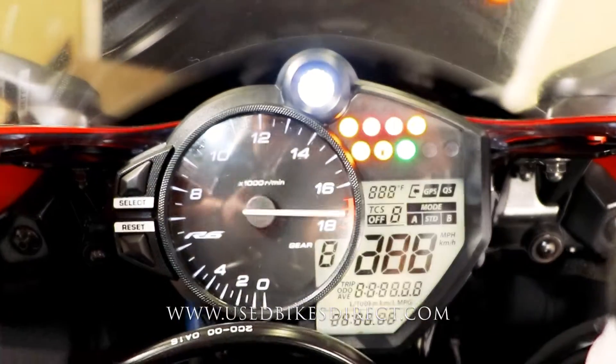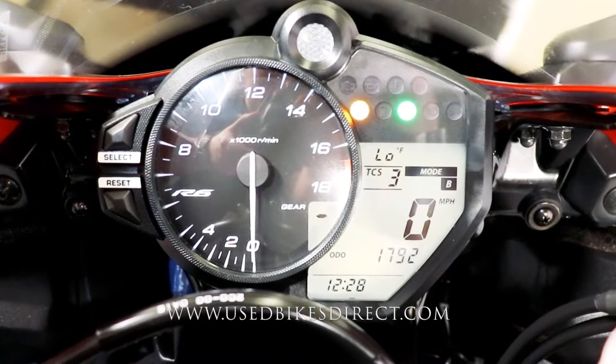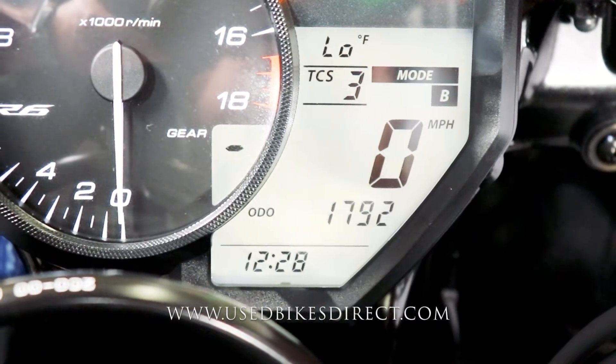There's a combination of analog and digital display here. That bright white light you see is the shift light. On the left side, the analog gauge is going to be for your tach, and on the right side you're going to have your speedometer, volt, and temp. Traction control and ride mode are displayed above that, with the odometer underneath showing 1,792 miles.